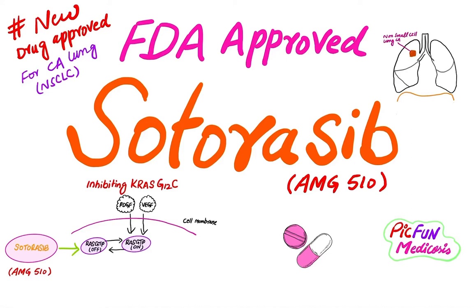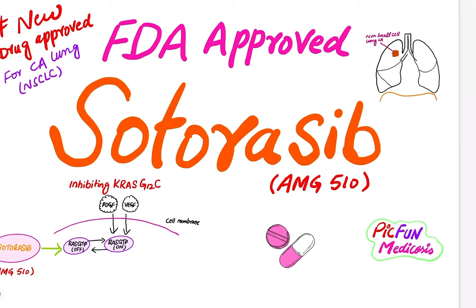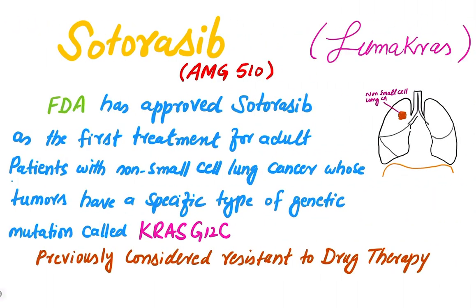Hi friends, welcome to my channel Pick Fun Medic Courses. Hope you will be fine. Please subscribe my channel for colorful medical videos and latest medical updates. My motto is medicine should be interesting. Today I want to share with you an important drug approval in the history of medicine — that is Sotorasib. This is for information purpose only.